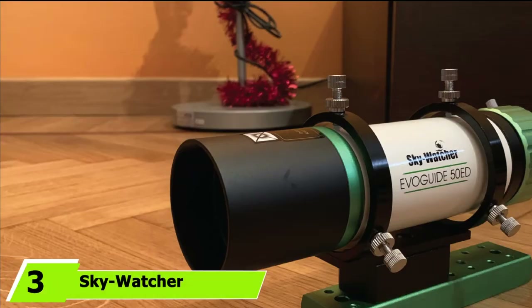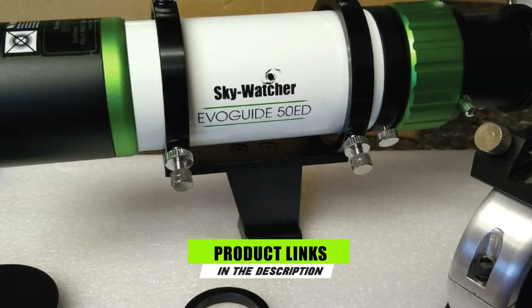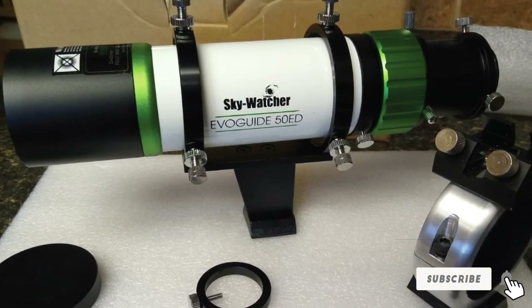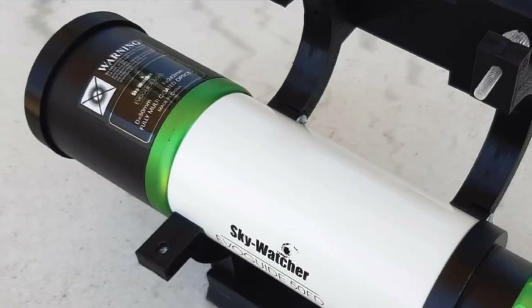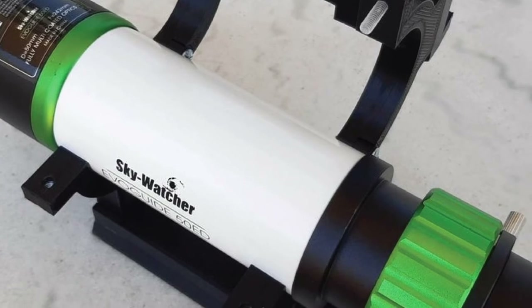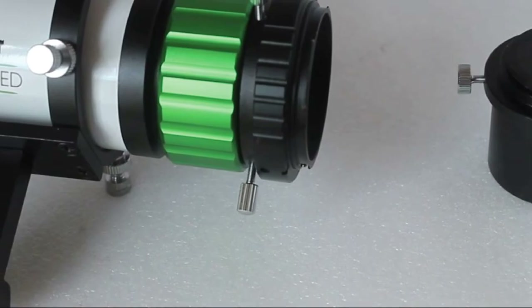The number 3 position is held by the Skywatcher Evolguide 50 APO Refractor. It's always nice to save money, but when a cheap telescope produces distracting chromatic aberration, is it worth it? If you want a capable telescope without spending a lot, consider the Evolguide. It's under $300, which is a fantastic price for high-quality equipment. It doesn't look as impressive from the outside as competitors, but when it comes to performance, it belongs in the top tier.